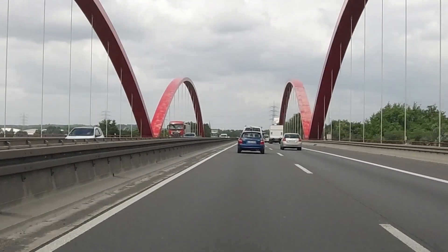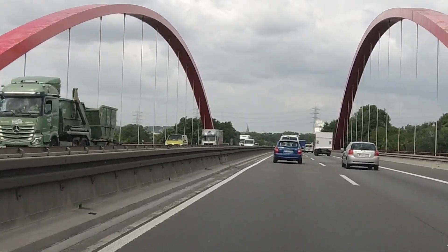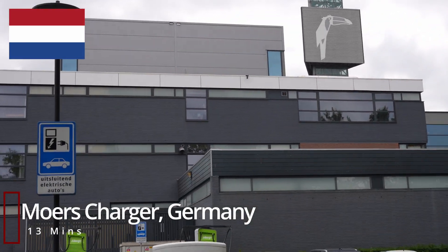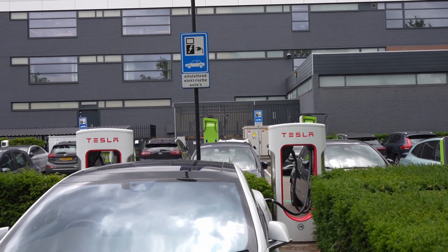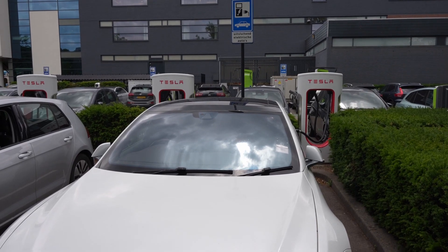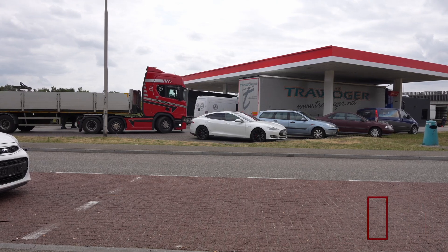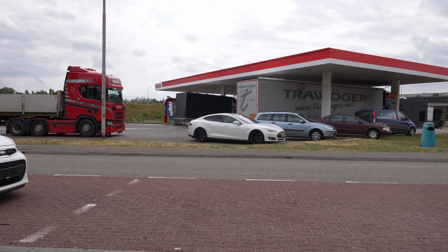We continued to make good progress. I had been trying to make sure we documented every charging stop, but looking through the stats I know we made four stops this day but can only find footage for two — I guess we were getting slapdash as we knew our adventure was drawing to a close. We treated ourselves to yet another service station lunch and endured the awful traffic around Antwerp before completing the 320 miles to Ghent.